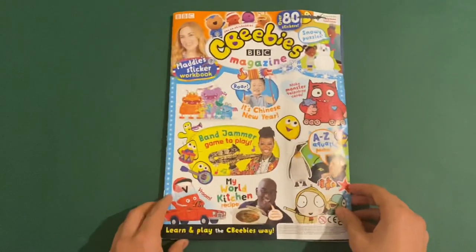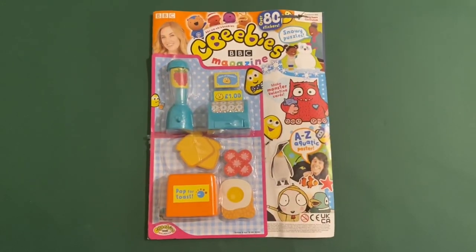So that's the end of the magazine. Now let's take a look at the shopping breakfast set.